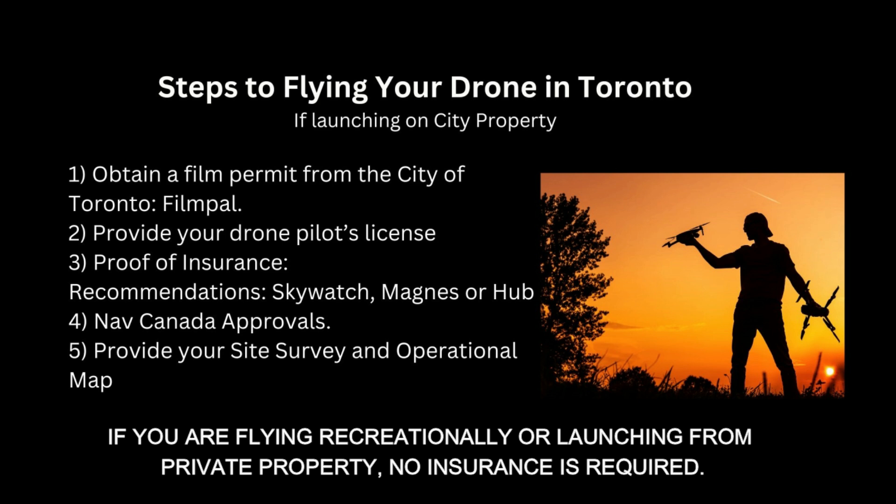These steps are important if you're launching your drone on city of Toronto property or if you're launching from a rooftop. First and foremost, you want to obtain a film permit from the city of Toronto — that's through FilmPal. Second, you're going to want to provide your drone's pilot license information, as that is one of the things they'll request from you.